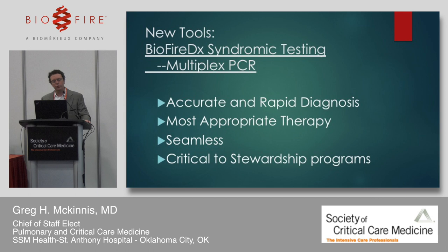New tools have become available. BioFire multiplex PCR testing allows rapid and accurate diagnosis to achieve appropriate therapy fairly seamlessly. I didn't know we had a BioFire machine until about six months ago, and we were getting answers very quickly. Getting that rapid and accurate diagnosis is critical to an antibiotic stewardship program.